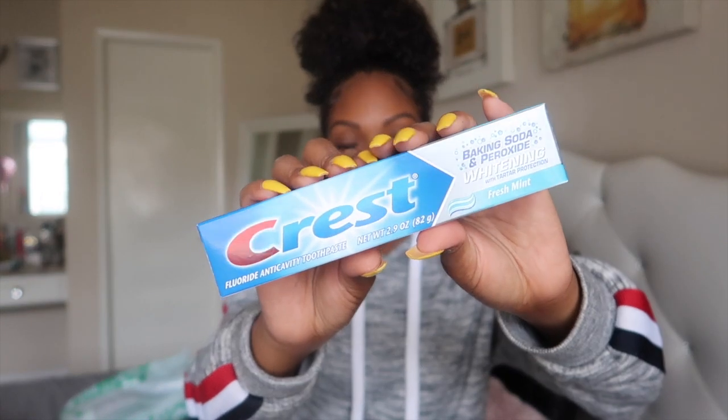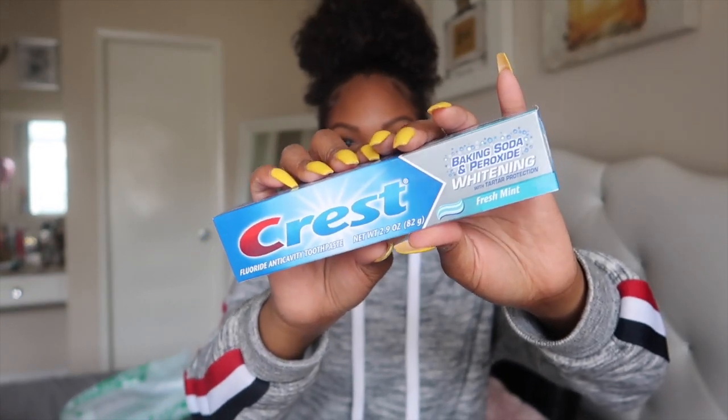Next I stocked up on toothpaste. I got the Crest — once again a name brand product for only a dollar. I get the one with baking soda and peroxide because it helps whiten your teeth. Anytime I see something with peroxide and baking soda I get it because I want to have nice white teeth. They give you a full-size toothpaste.